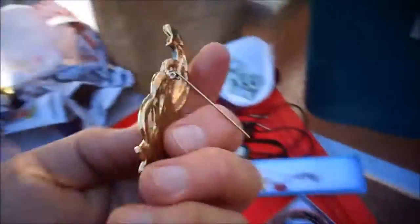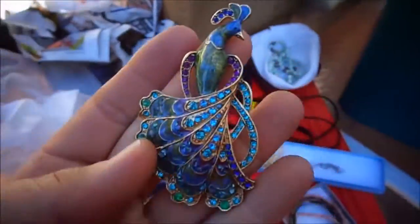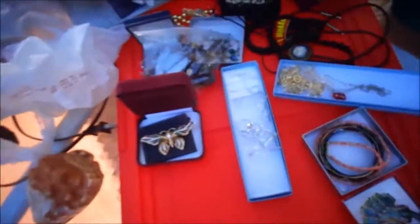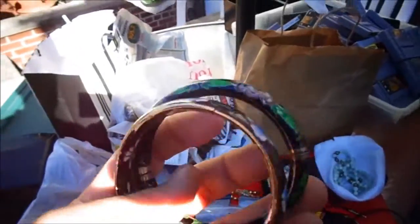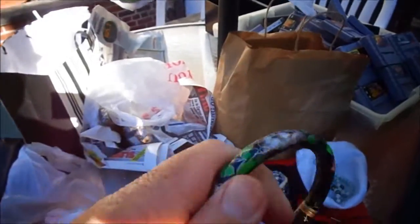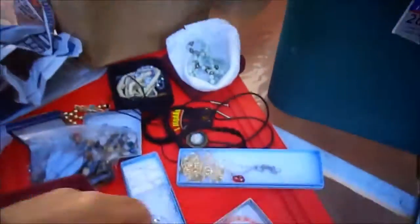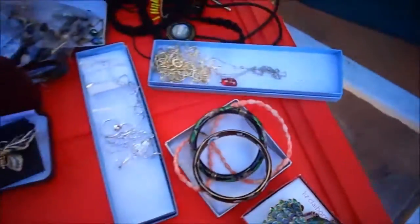This box says Liz Claiborne — it's a Liz Claiborne peacock pin. And then these are enamel bangles that open. And then these are coral beads — it's a nice coral piece.